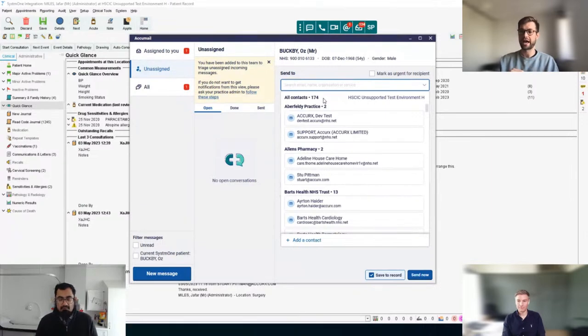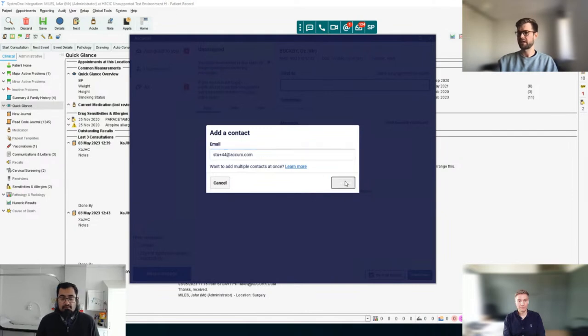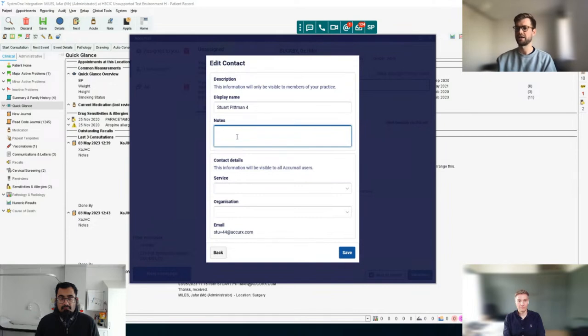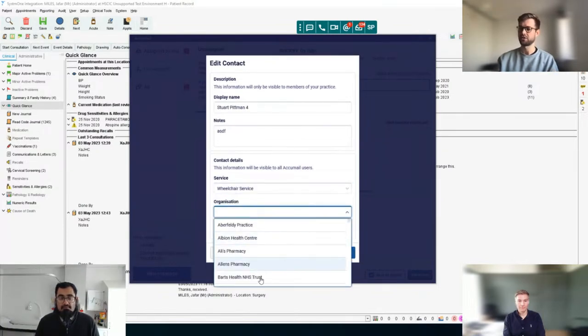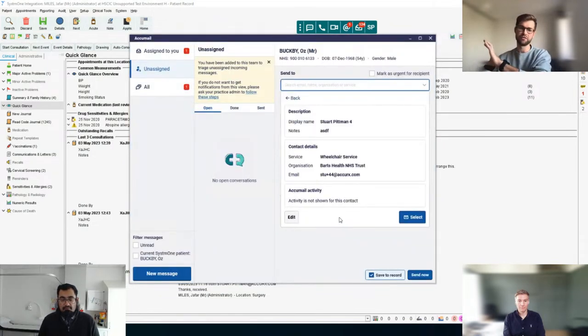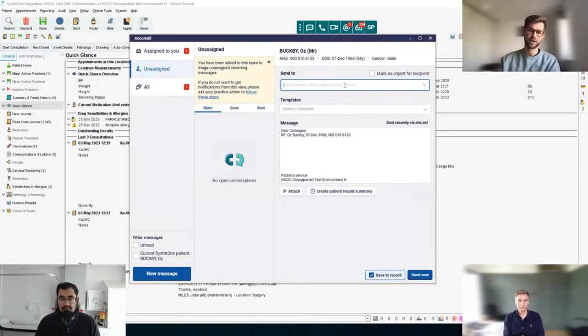If I come into Stuart Pittman's contact details and think 'actually it's not Ali's Pharmacy, it's Boots Pharmacy down the road,' I can come into 'see details,' then 'edit and update contact details.' You can update the display name, add notes like 'no longer working on Tuesdays,' and change the service — say from Ali's Pharmacy to Alan's Pharmacy. Click save and it's updated for the whole practice. To add a new contact, there's an 'add a contact' button. You enter the email address, click continue, enter a display name, add notes, choose the service — say wheelchair service — and the organization, then click save. If you had many contacts, you can send an Excel sheet and we'll upload all of them on our side in the same day.